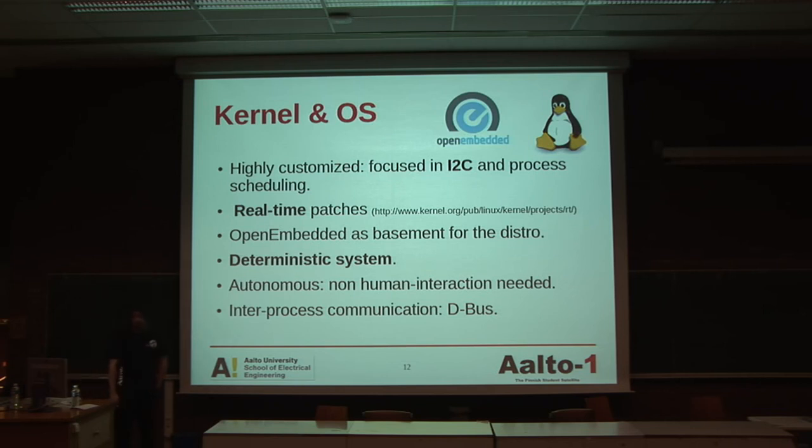The kernel is going to be highly customized and really thin. It's going to be focused on I2C, and also really focused on process scheduling with different priorities — maybe 300 to 0 in terms of priority levels — as other real-time operating systems. It's going to use the real-time patches. The idea is to use OpenEmbedded as a base for the distro, because we are doing a satellite and we have enough problems — we don't want to create our own distribution from scratch. Deterministic behavior is something really important in satellites: you should know the state of the system and the time an operation will take. If I say to the satellite 'please take me a photo,' I should know that in one minute there will be a photo, and if there isn't, something is wrong.